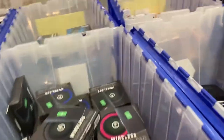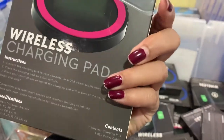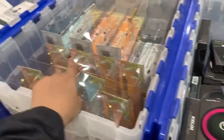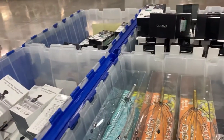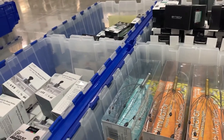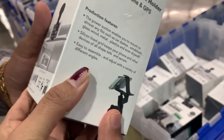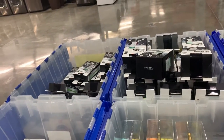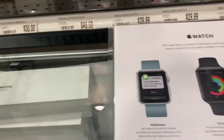So this is $10 — this is a wireless charger, $9.99. I'm gonna take a look at this one. If you want one, you can have it. They also sell some Apple Watches here, as you can see.